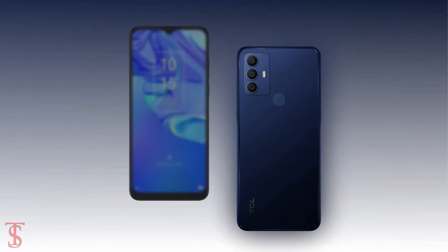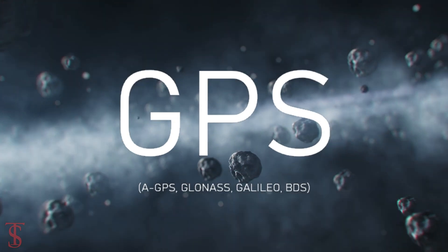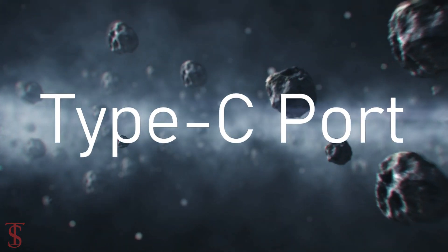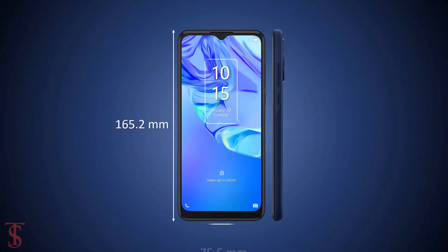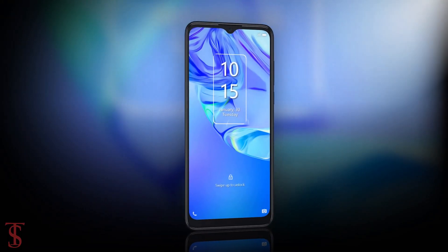The connectivity options on the phone include 4G, Wi-Fi, Bluetooth 5.0, GPS, FM radio, a 3.5mm headphone jack, and a Type-C charging port. The physical dimensions of the smartphone measure 165.2 by 75.5 by 8.9 millimeters and it weighs around 190 grams.